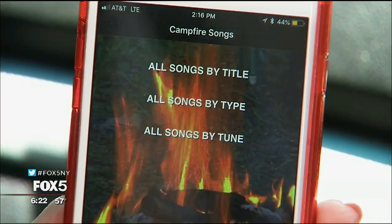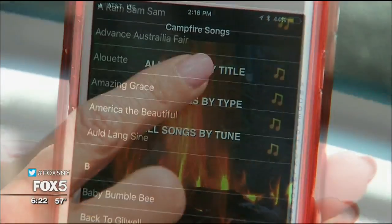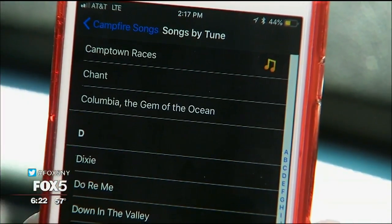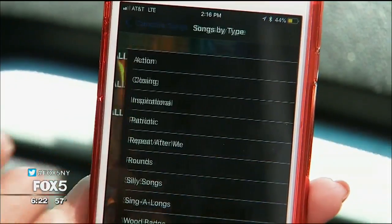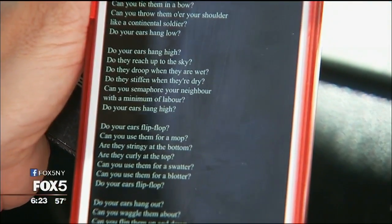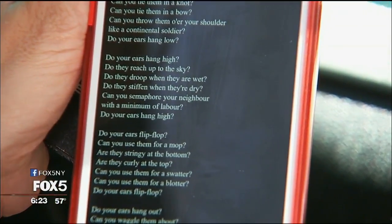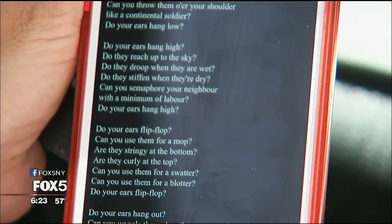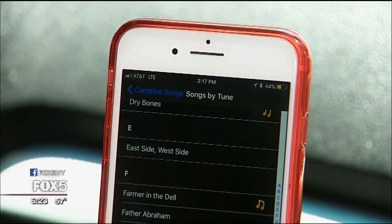Finish off the night by the fire with the Campfire Songs app. Find lyrics for over 200 classic campfire favorites. Songs can be found by title and even type, like patriotic songs. Tap on the musical note to hear a piano accompaniment to the chosen song.